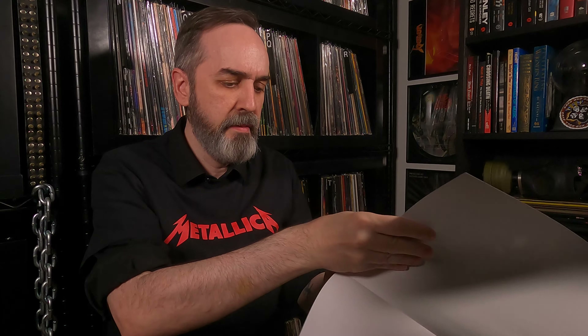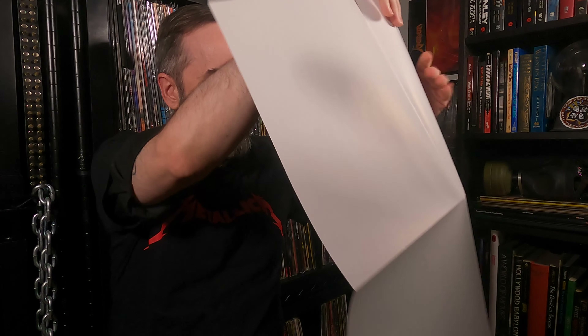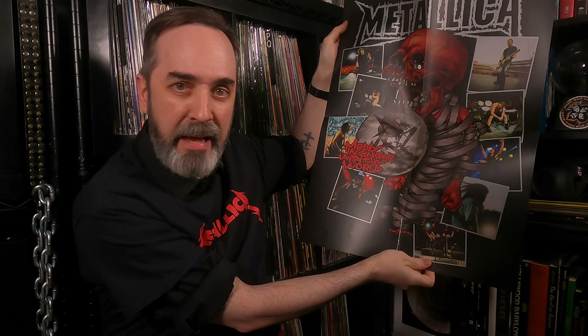We also get a poster — basically of the Saint Anger artwork — with pictures of the band and all of that. So there it is: Saint Anger Live Rarities.